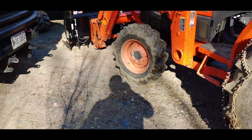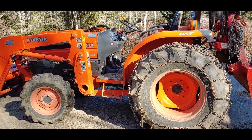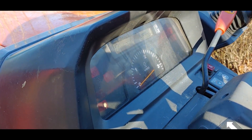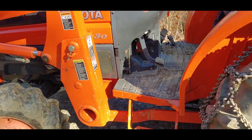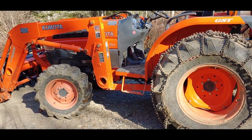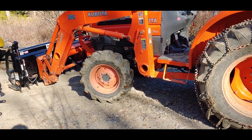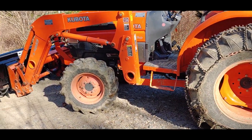Moving over here, we have a Kubota L4330 with glide shift transmission, designated by the GST on the fender there. Around about 973.2 hours on it. It's a 2003 machine I picked up used — owned by a gentleman who bought it brand new and had only used it to bush hog his field. It just came with a loader and the factory bucket, having hardly any wear on it.